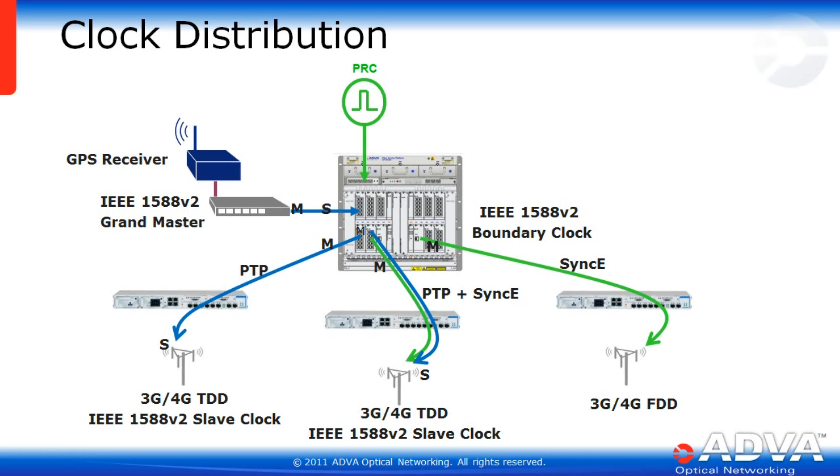A clock distribution application example: a GPS receiver feeds a 1588 grandmaster as the master source. Any port on the EGX can be set to slave, then feeding out other master clocks. One clock domain takes that 1588 input, makes a master, and feeds slave devices later in the network. At the same time, a primary reference clock comes in at the shelf timing interface as another clock domain, feeding other EGX ports that become masters feeding slave devices downstream. Both clock domains can also be fed simultaneously to a middle slave device, providing both PTP and SyncE to that device.